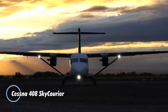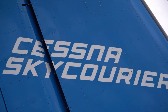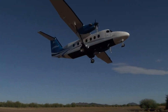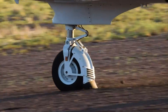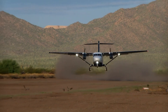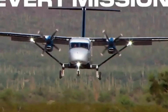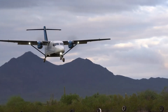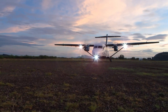The Cessna 408 Sky Courier is a versatile turboprop aircraft designed for both passengers and cargo. With a capacity for up to 19 passengers or a 6,000-pound cargo load, it's built for flexibility. Powered by two Pratt & Whitney PT-6A engines, the Sky Courier offers a cruising speed of 210 knots and a range of 900 nautical miles, making it perfect for regional flights and short-haul operations. Featuring a high-wing design and fixed landing gear, it is designed for easy access and efficient operations.